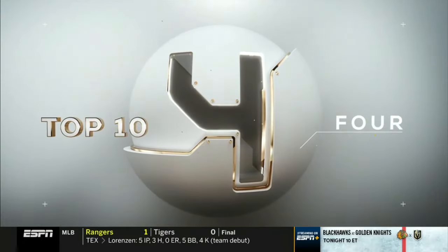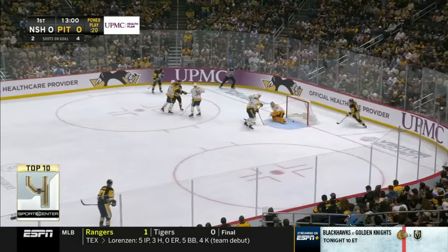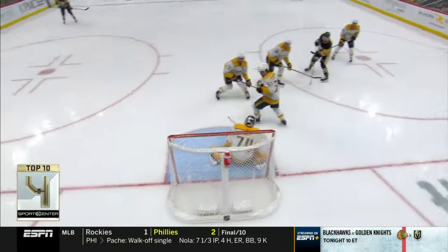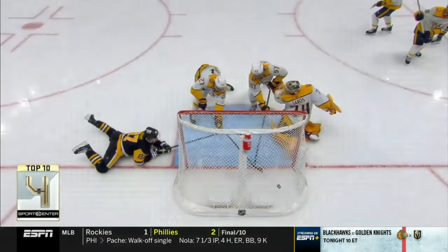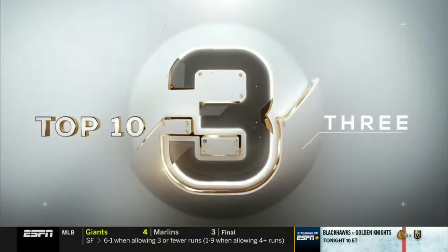Number four: NHL Preds-Penguins — the alliteration. Michael Bunting's shot is saved, but Sidney Crosby says, 'I got you.' He thought he was getting his 50th assist on that one, but instead gets his 40th goal — and then he got his 50th helper later in the game. Sid the Kid, still top of his game.